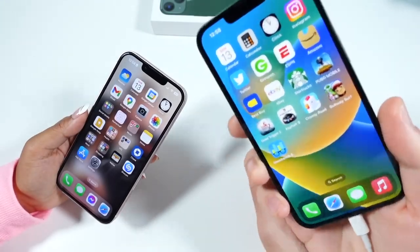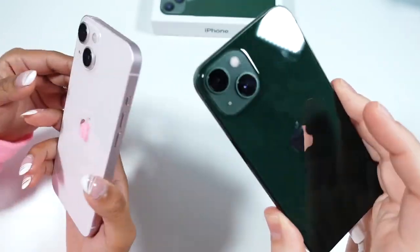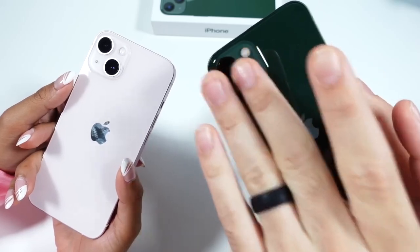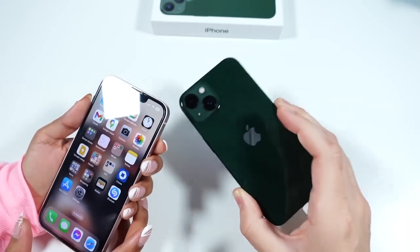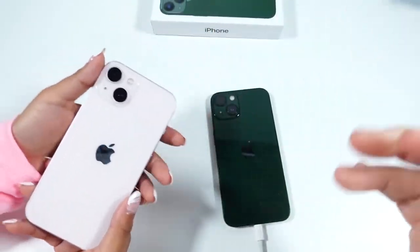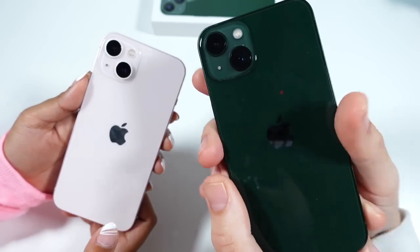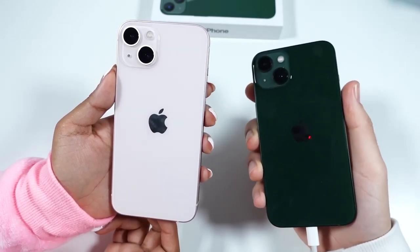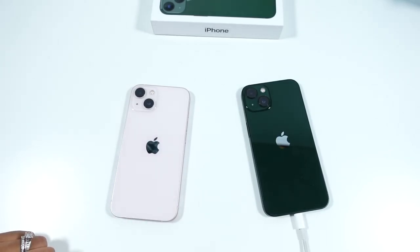Nick here helping you to master your technology, and the wife is here too — though a little under the weather today. We're talking about the one-year-later experience with the iPhone 13. Nick has the green, which she didn't like because it's too dark, and she has the pink one she loves. The price point for these two phones is around $699 new at Apple Stores, or used for around $600–$650.